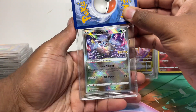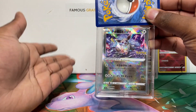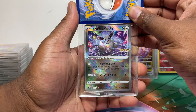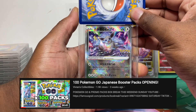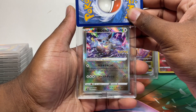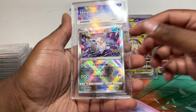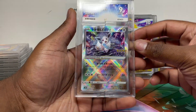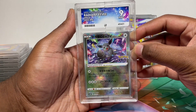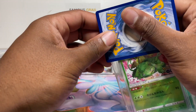Next is the Japanese Eevee Radiant — I only sent the Japanese one because the English version is a promo and I'm not really keen to grade promos. We pulled loads of these in our Japanese and English 100 pack openings, so check those videos out. This one is a Mint 9. I'm seeing a lot of the radiant cards getting Mint 9s. Really nice ACE label on it though.